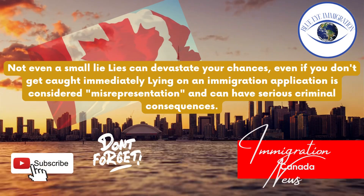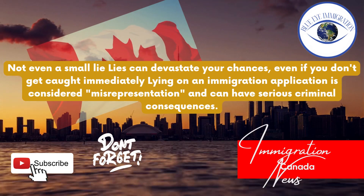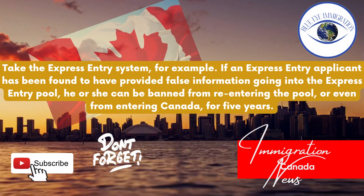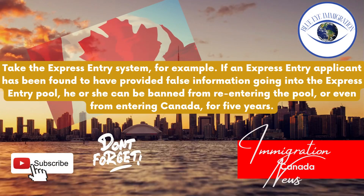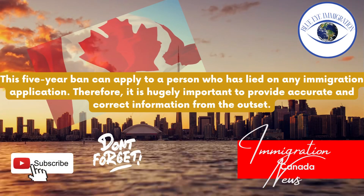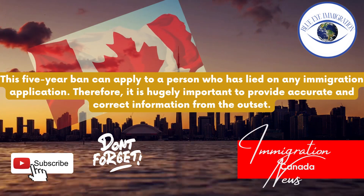Tip ten: Never lie when pursuing permanent residence — not even a small lie. Lies can devastate your chances even if you don't get caught immediately. Lying on an immigration application is considered misrepresentation and can have serious criminal consequences. Take the Express Entry system for example: if an Express Entry applicant has been found to have provided false information, he or she can be banned from re-entering the pool or even from entering Canada for five years. This five-year ban can apply to a person who has lied on any immigration application. Therefore, it is hugely important to provide accurate and correct information from the outset.